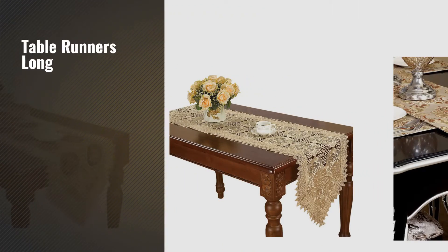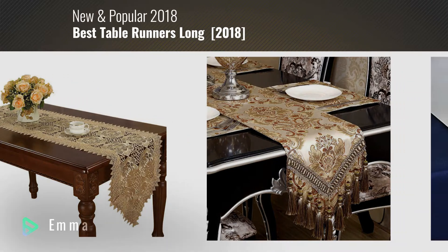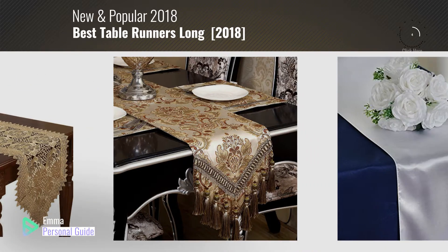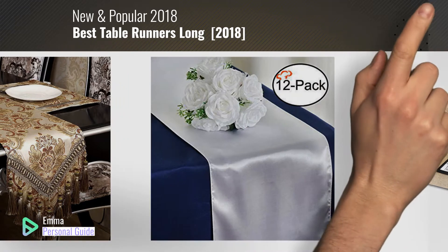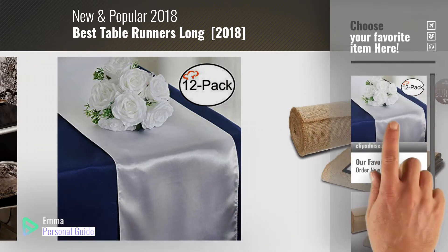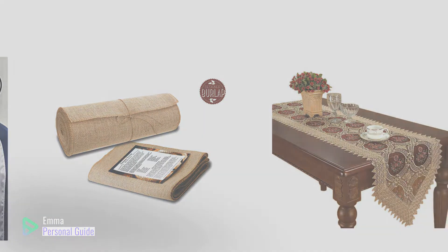If you're looking for table runners long, this video is for you. My name is Emma, your personal guide, welcome to our channel. At any time you can click this circle in the corner and get more info and real-time deals on your favorite products. Ready? Let's start.